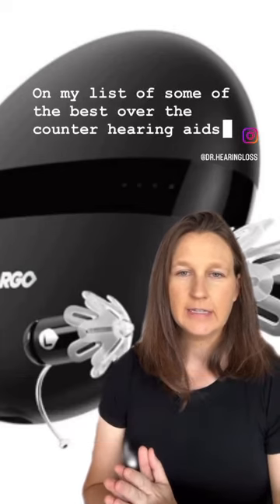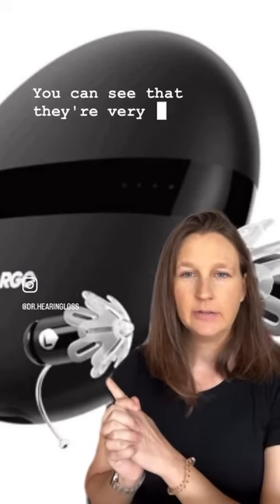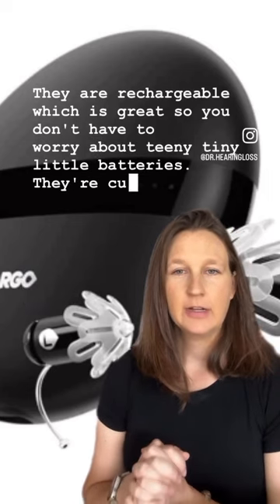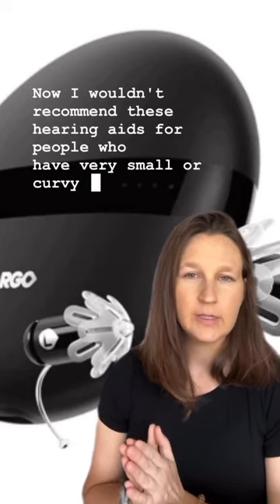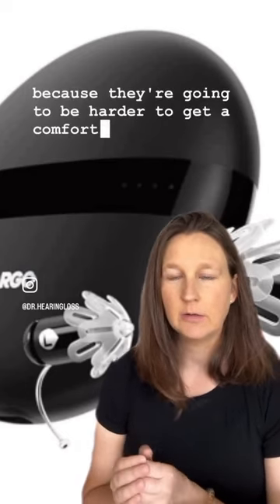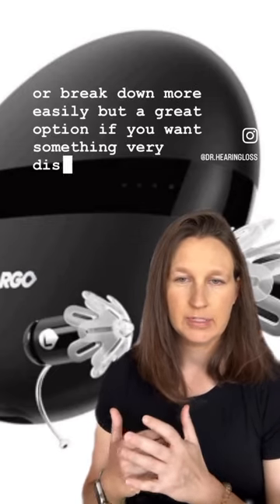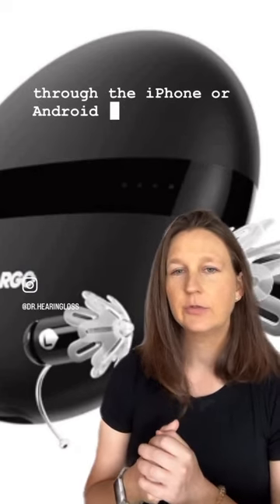On my list of the best over-the-counter hearing aids are the Eargo 7. They are very small, invisible-in-the-canal style hearing aids and are rechargeable, so you don't have to worry about tiny batteries. They're customizable through the app. I wouldn't recommend these for people with very small, curvy, or waxy ear canals, as they'll be harder to fit comfortably and may clog or break down more easily with excessive wax.